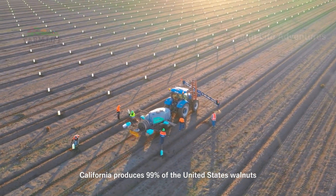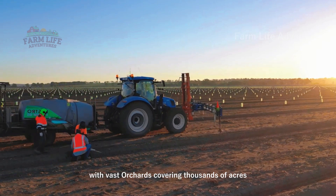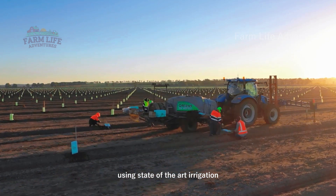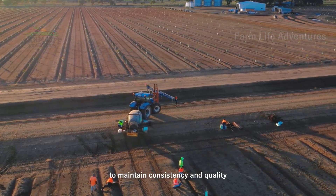California produces 99% of the United States' walnuts, with vast orchards covering thousands of acres. From planting to harvest, every detail is managed meticulously, using state-of-the-art irrigation and modern harvesting machinery to maintain consistency and quality.